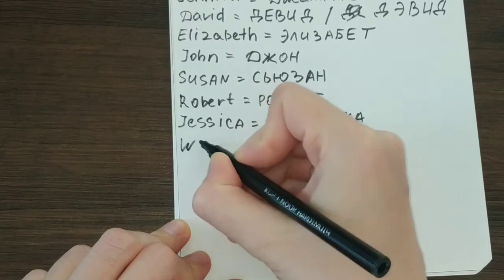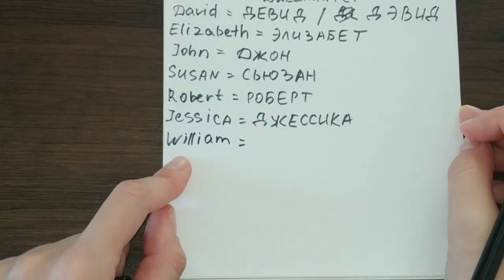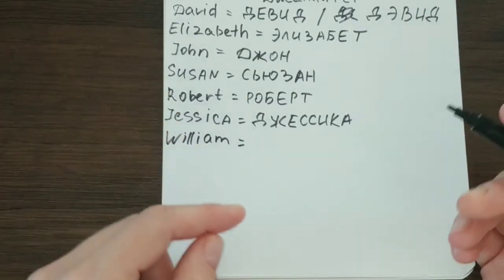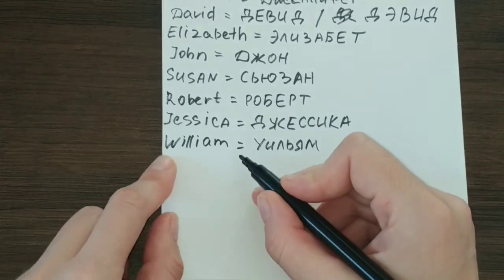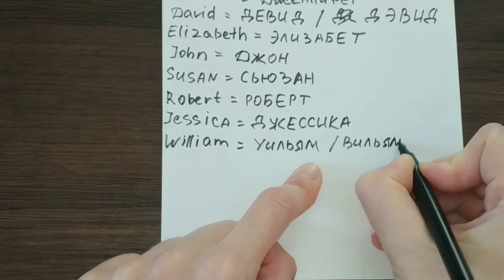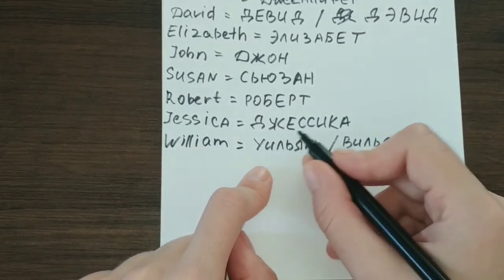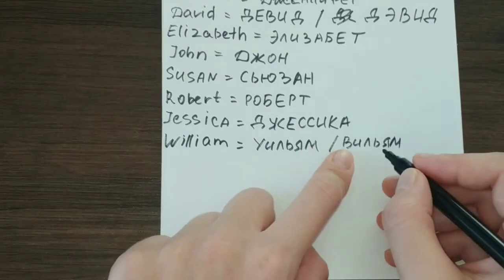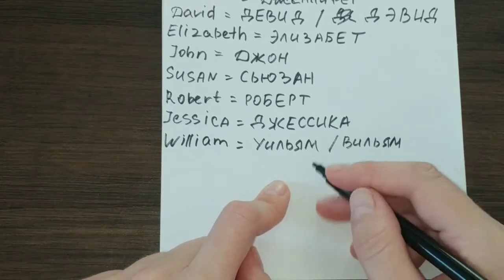Next, let's take this one — William. There are two ways of translating this name. We don't have the W sound in Russian, so we have two ways of showing this sound with Russian letters. You can either write it using the У-И combination to make the W sound — Уильям — or you can also use the В-И combination — Виллиам. Уильям is the more commonly used spelling, while the other way is seen more rarely in literary works.